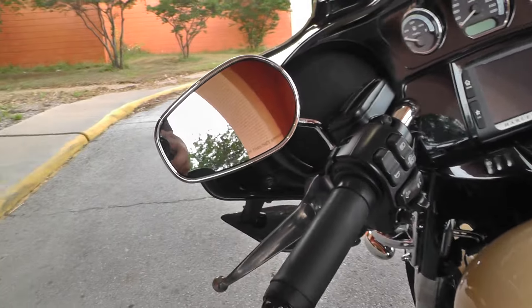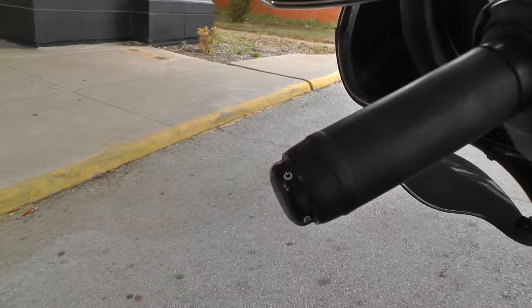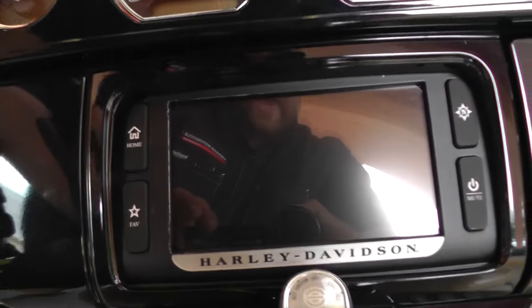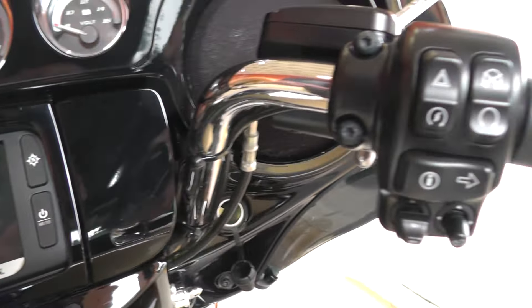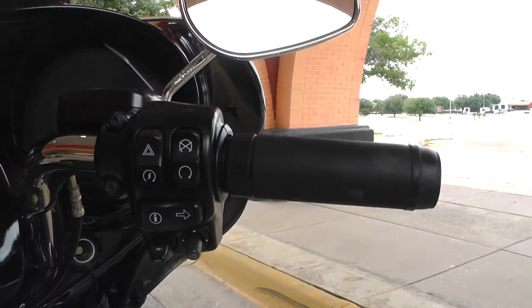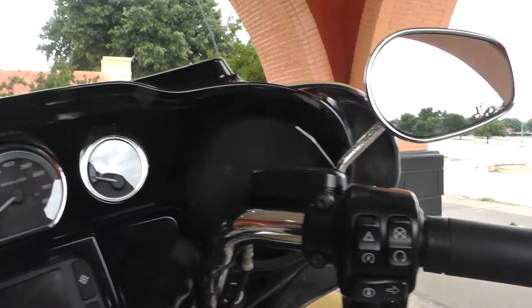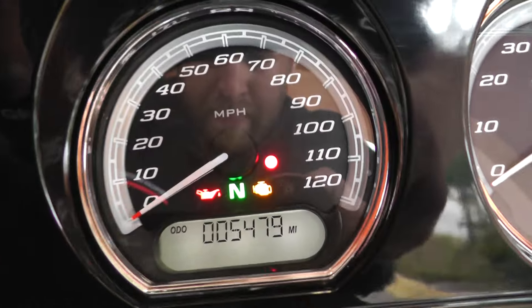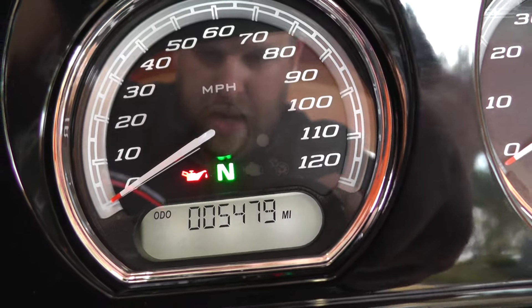Of course you get all the creature comforts with this Limited bike. Got the heated grips, got the touch screen dash, electronic cruise control — a lot of little stuff to play with. Let's go ahead and see how many miles we got on this 14 model. Looking at 5,479 miles.